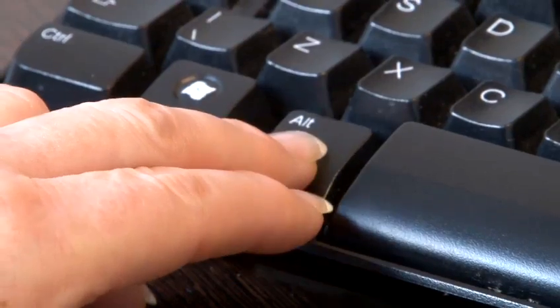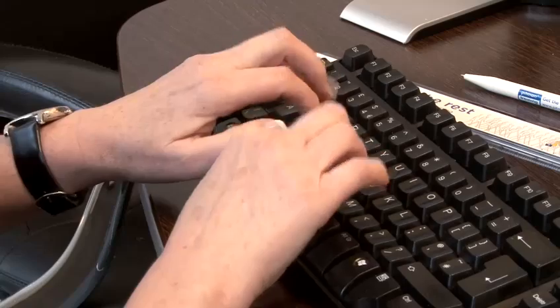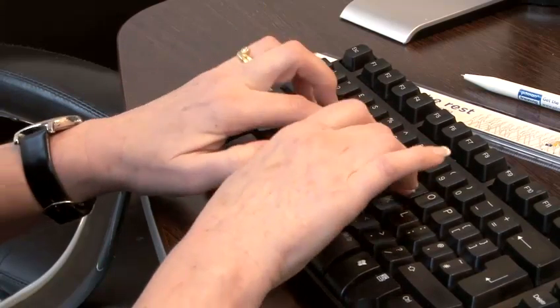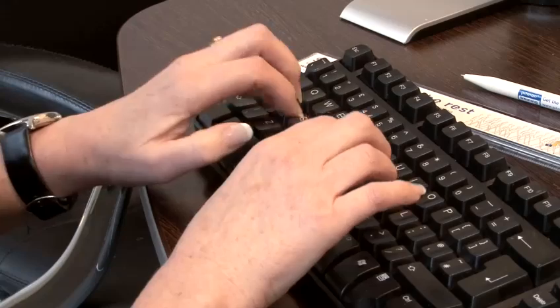Hi, my name is Lynn and I'm from Pitman Training. I'm here to teach you how you can use your keyboard effectively both at home and at work. Today I'm going to show you how you can improve your typing speed. First of all, you need to make sure that you're typing properly — that is using all fingers on both hands and not just two fingers. If you don't type properly, your typing speed will always be around 35 words per minute or less, whereas a good employable speed is at least 50 words a minute.